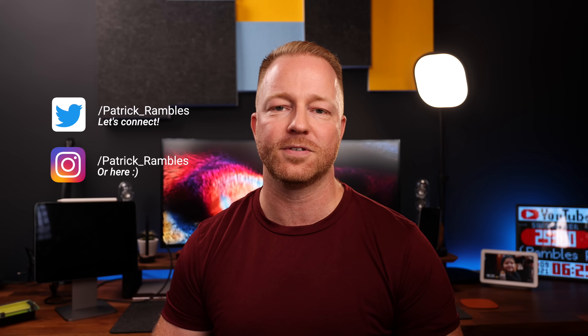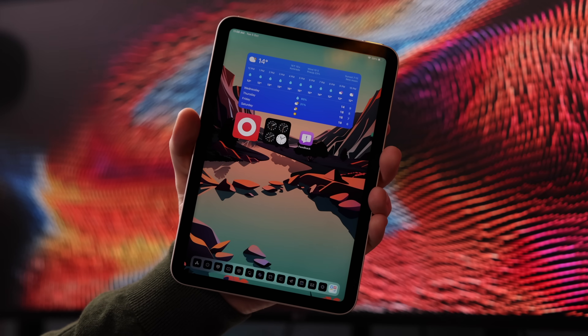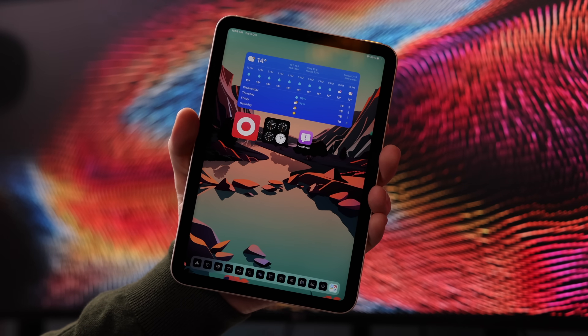Hey, what's up guys? It's great to see you all again. And if you're new here, I'm Patrick, and this is where I ramble about tech and other stuff. So these last couple of weeks have been all about the new iPad mini. It was the big surprise of the September Apple event, and it kind of even overshadowed the iPhone 13, if you ask me.